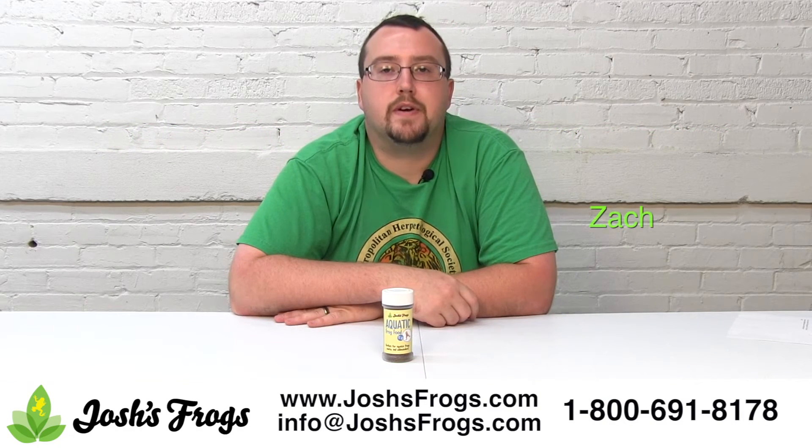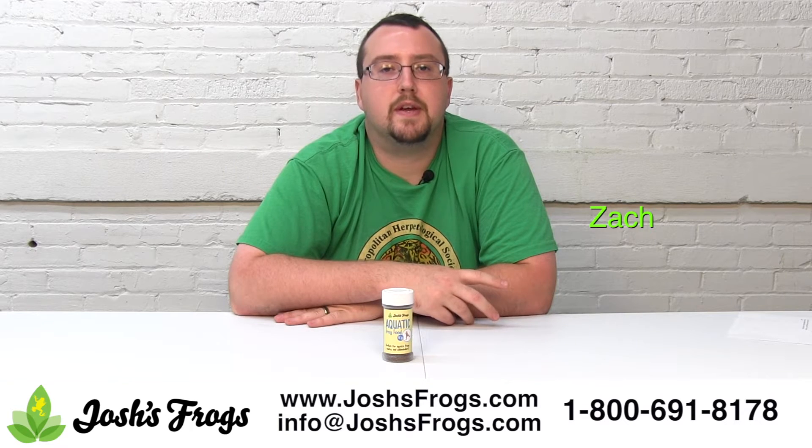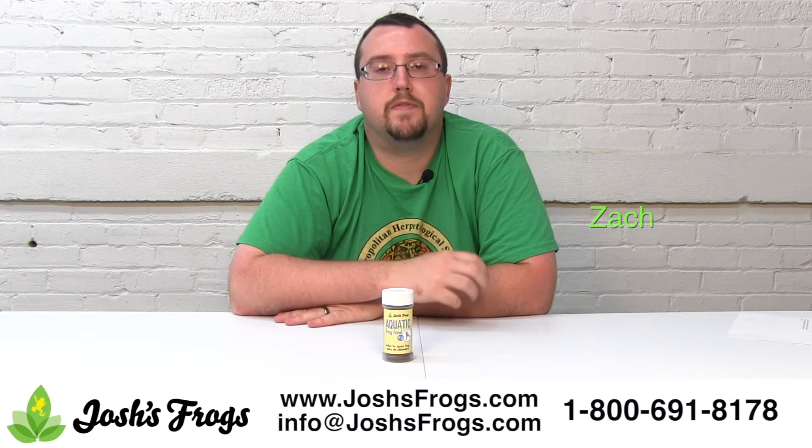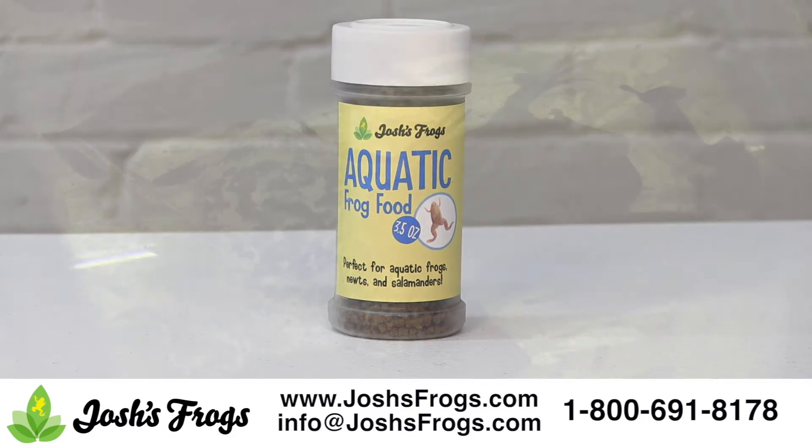Hi, I'm Zach with Josh's Frogs. Aquatic frogs are some of the most commonly kept pet amphibians in the United States, and Josh's Frogs has the perfect nutritious food to keep them going. Josh's Frogs aquatic frog food is a moist pellet, perfect for aquatic frogs, newts, and salamanders.